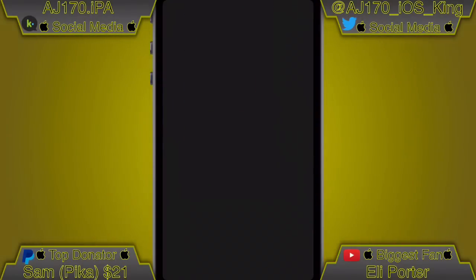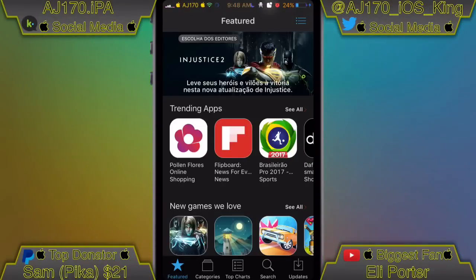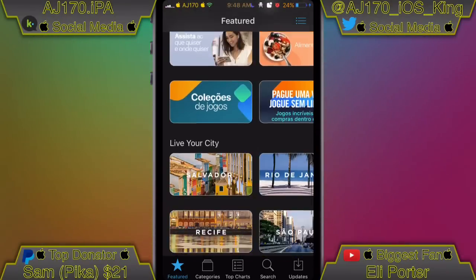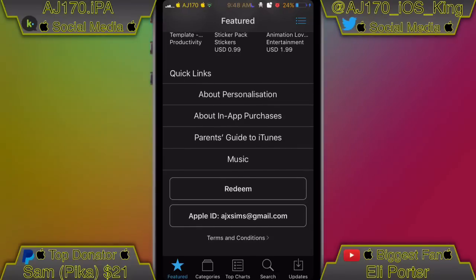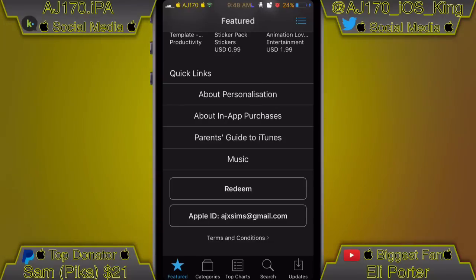Now let's show you how to get it from the App Store. Once you open up the App Store and it fully loads, scroll all the way down to the bottom from the first page where it says Featured. Scroll all the way down until you see your Apple ID, click it, then click Sign Out. Then you're going to use the Apple ID information that can be found inside the description.